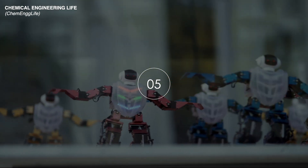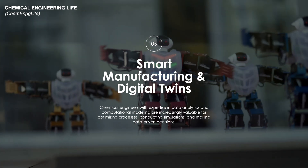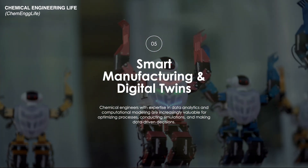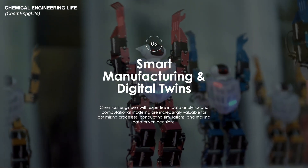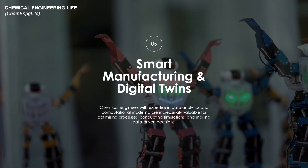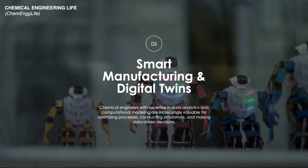At number five is smart manufacturing and digital twins. It is an emerging trend in chemical engineering driven by advancements in digital technology and automation. Smart manufacturing leverages interconnected systems and real-time data to enhance production efficiency and flexibility.